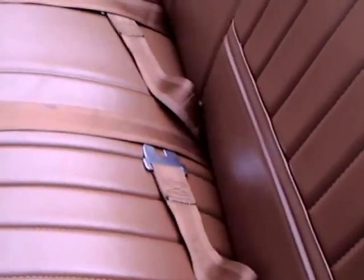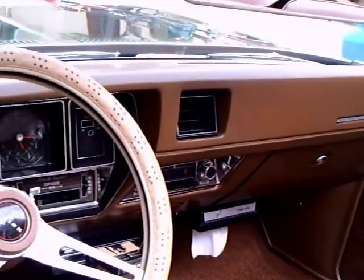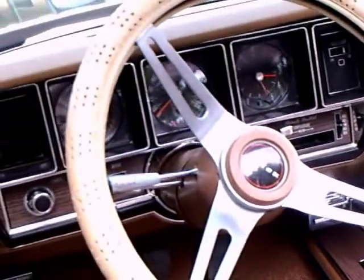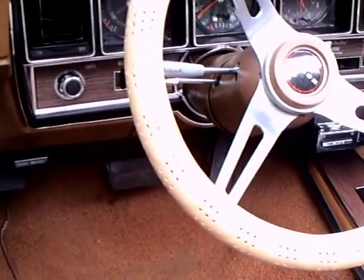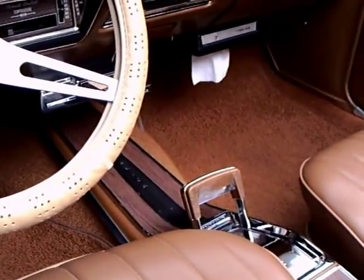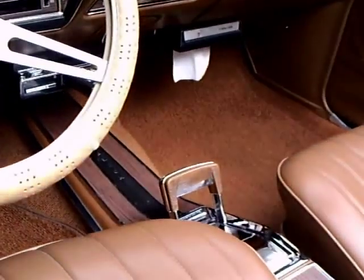Very nice interior here — tan leather. The owner tells me that the 8-track this car came with is still working. There's a Kleenex dispenser there. You can see this one has automatic transmission. And there's the boot cover.